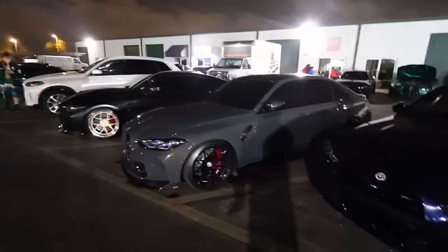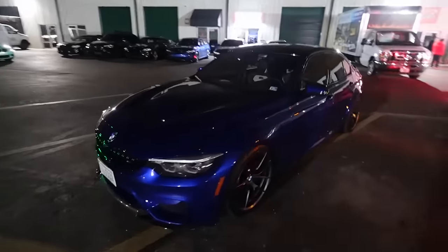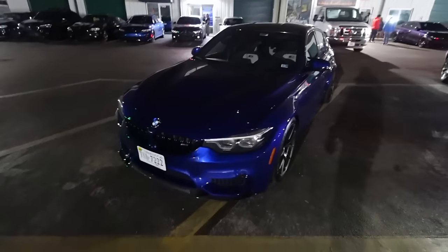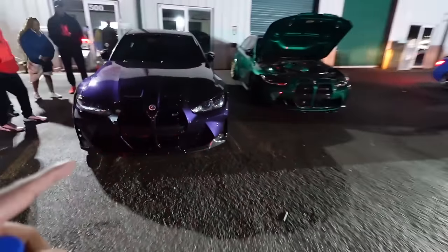This is a nice F80 M3 CS in San Marino Blue - very nice. It's good to see CS cars out here. Hopefully we can see an M4 GTS and a Lime Rock edition too - that'd be pretty cool. Damn, this is also a nice color purple - very clean.